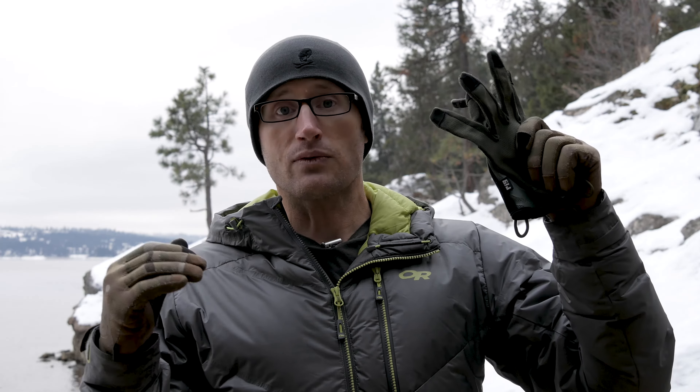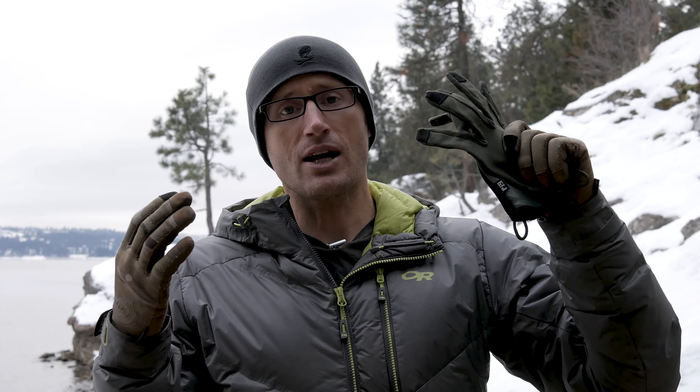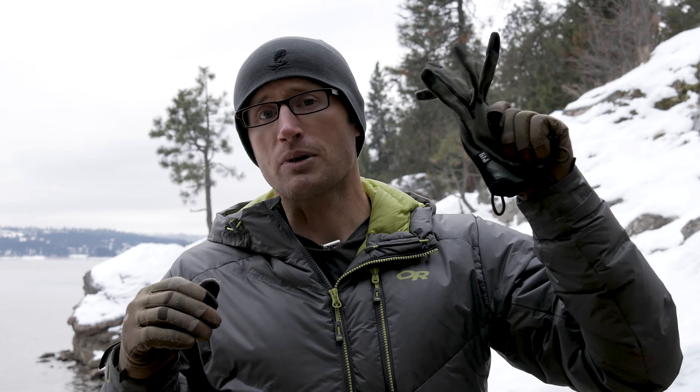The folks over at SKD were kind enough to kick down a brand new pair of these gloves — whatever size you need, whatever color matches your season. These gloves are pretty rad.